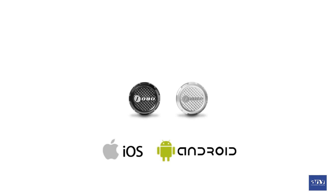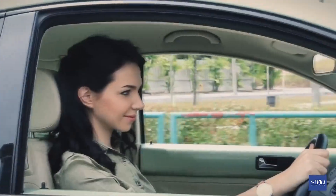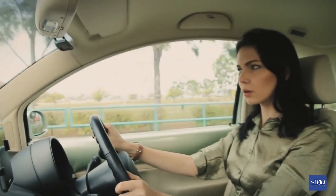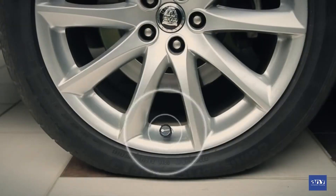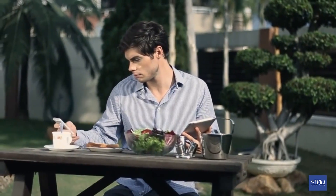Phobo Tire comes with a three-level alert, telling you when the tire is merely under-inflated or if it is dangerous to continue driving. Phobo Tire alerts you of a tire leak even when you're away from your car, giving you time to get it fixed.